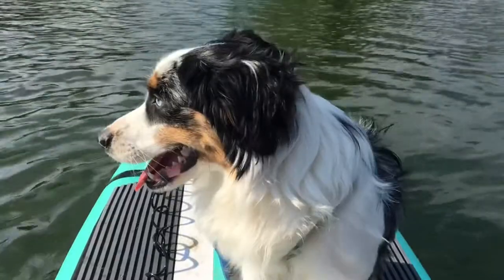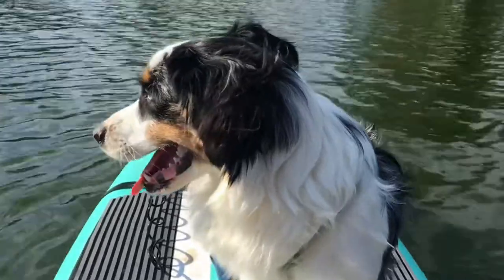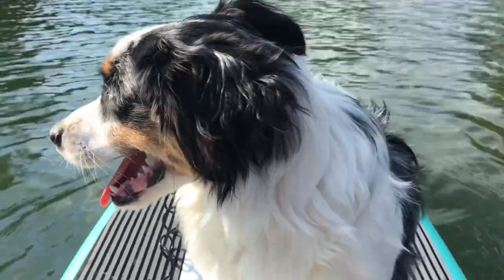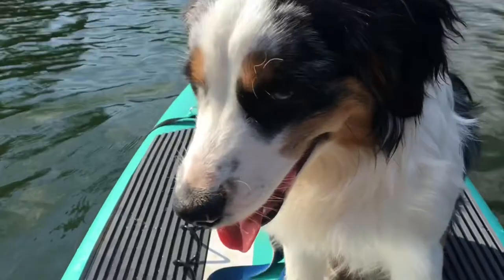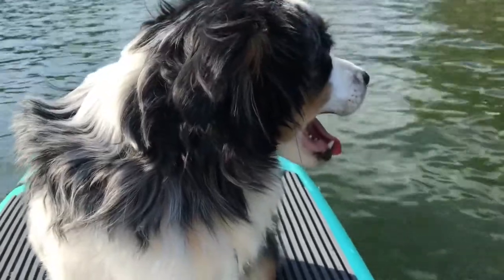Hey guys, Robin with Big Doodle Dreams. As you can see, I'm actually out on the water, so you're not going to see me — but you will get to see Bingo. He's turned into quite the boat dog and he likes going out, but he doesn't like to swim. This video is going to cover the topic of taking your dog out on the boat.